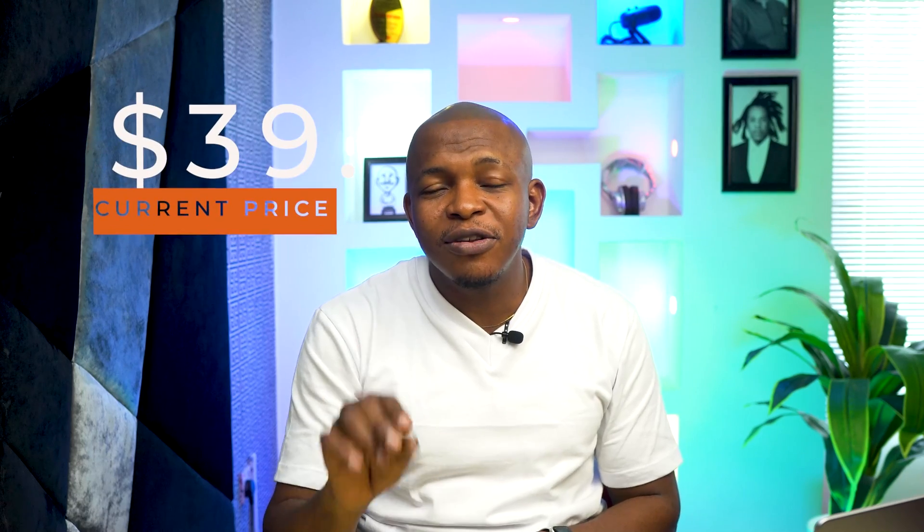Despite these issues, Solana is still one of the biggest ecosystems in the crypto industry and seems to be on the right path to growth. The price has plunged by 84% from its all-time high at the point of making this video, with the current price at $39. However, this is due to the general crypto market downturn, as most other cryptocurrencies have fallen by similar margins. So for Solana, it is still up to you to decide if you want to buy or not. Note that none of this is financial advice — it's just for informational purposes only.